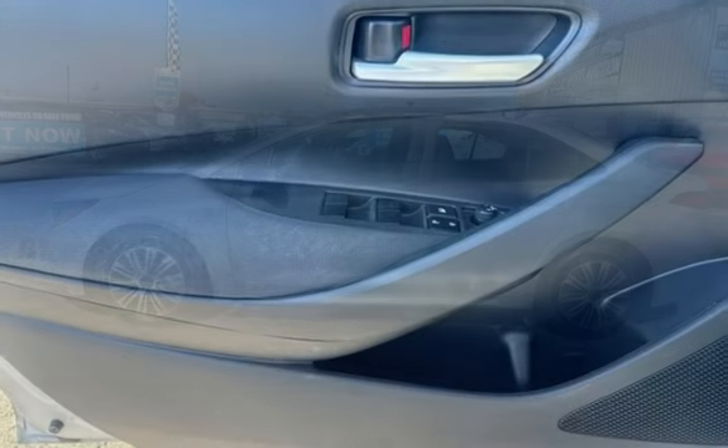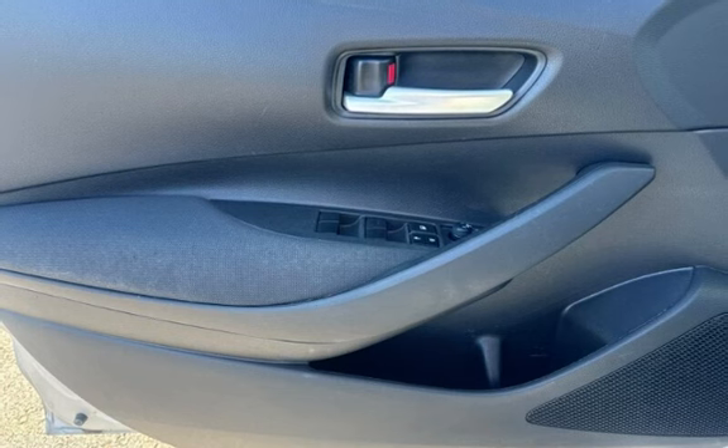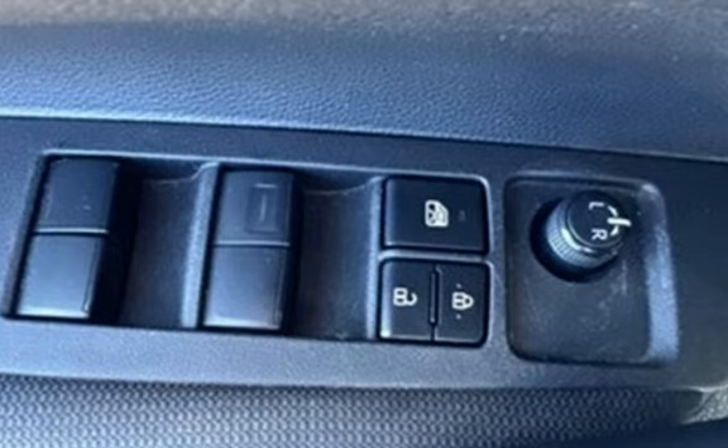Further features include external temperature display, child seat anchors, seat belt force limiters, power door locks, stability control, traction control, wireless data link, and window defogger.